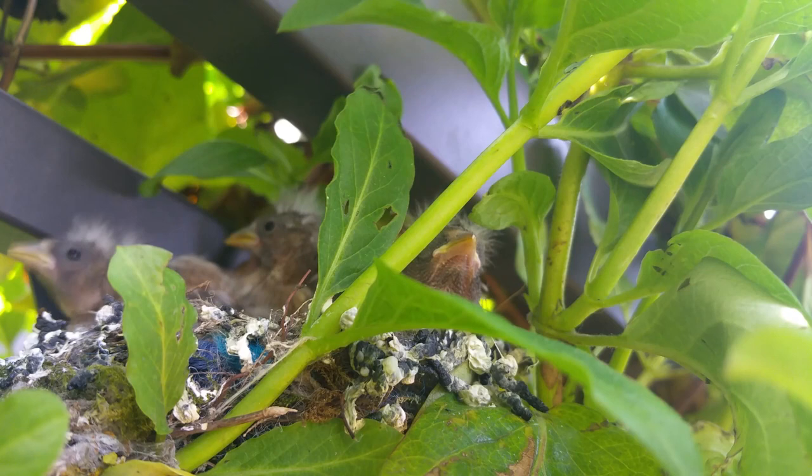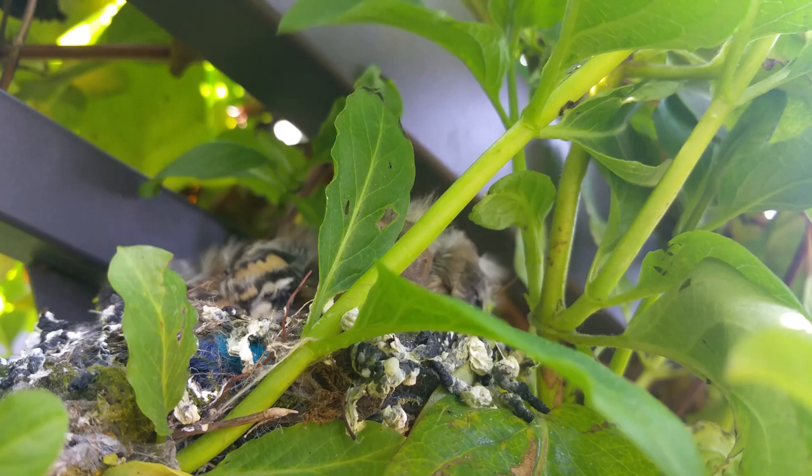There's a lot of jostling around in the nest. There are five chicks in there and they all seem very eager to look out and see more of the wide world.